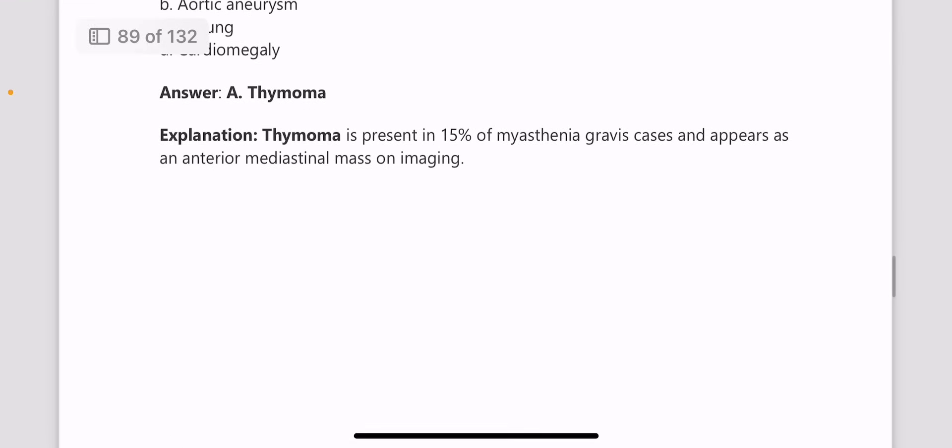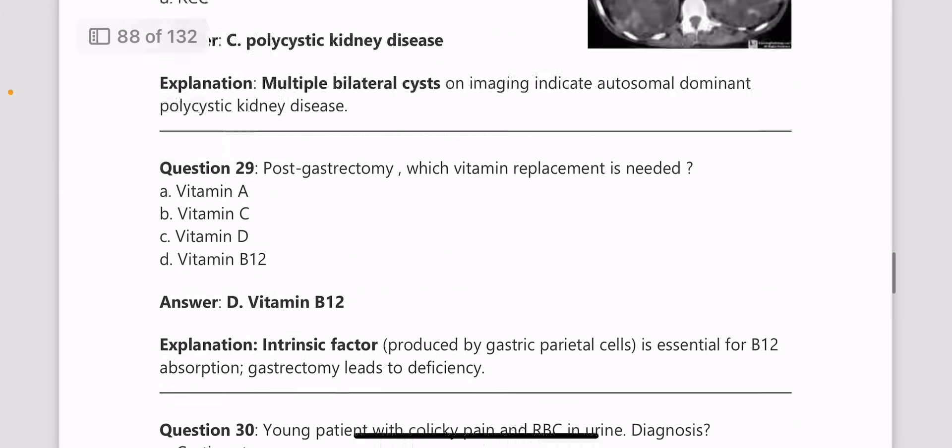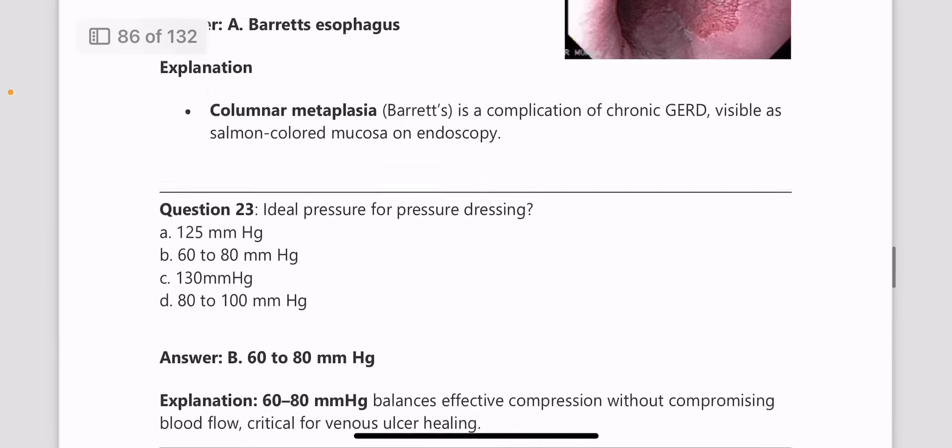That's it for NEETPG 2024 surgery questions. I hope I was able to convey the questions and answers in a simplified form — this is just a recap. I have come up with Volume 2 as well, including all subjects mentioned, available at a nominal price of 200 rupees. A PDF will be provided for last-minute revision before the exam. If you're not comfortable with a PDF, the same content is available on the YouTube channel for free. Stay tuned — bye-bye.